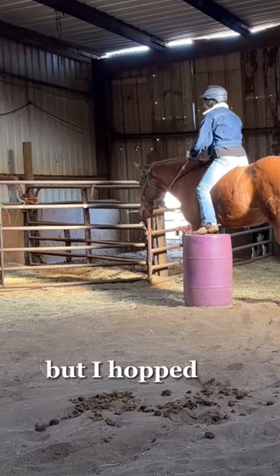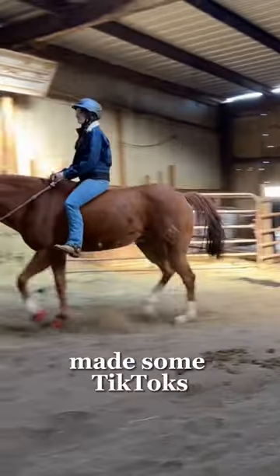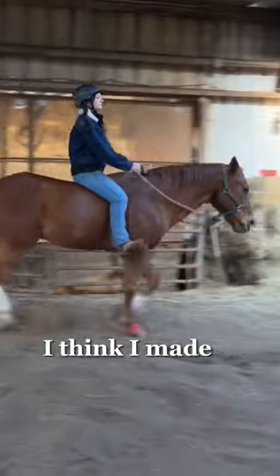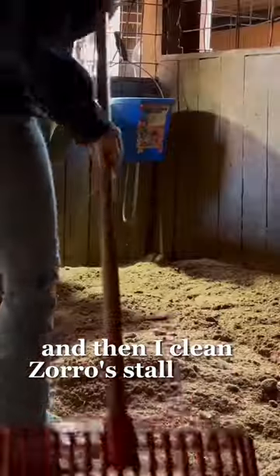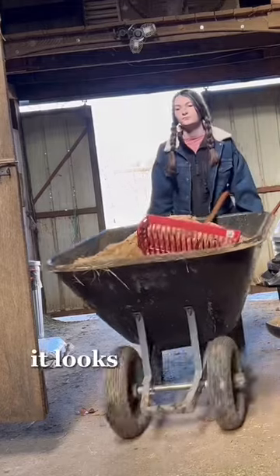But I hopped on, trotted both directions, made some TikToks — I think I made a YouTube video this day, question mark. Then I cleaned Zorro's stall using my method, which you can find in a YouTube video.